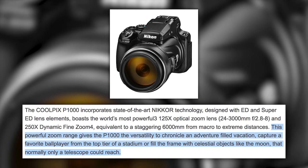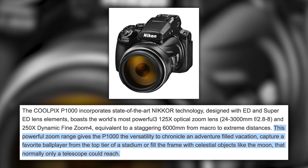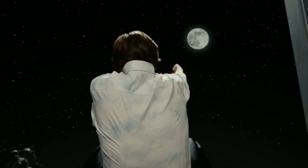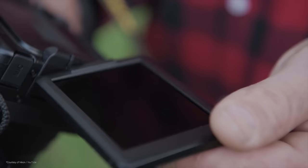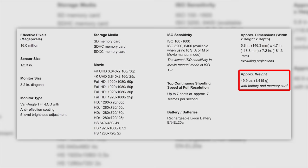Nikon says this powerful zoom range gives the P1000 the versatility to chronicle an adventure-filled vacation, capture a favorite ball player from the top tier of a stadium, or fill the frame with celestial objects like the moon that normally only a telescope could reach. On top of everything else, this camera sports an EVF, flip-out vari-angle screen, shoots seven frames per second, saves images in RAW, weighs three pounds, and is massive in the hands.